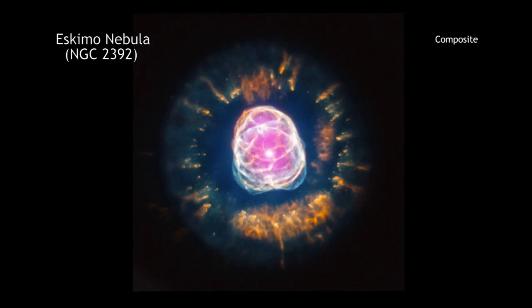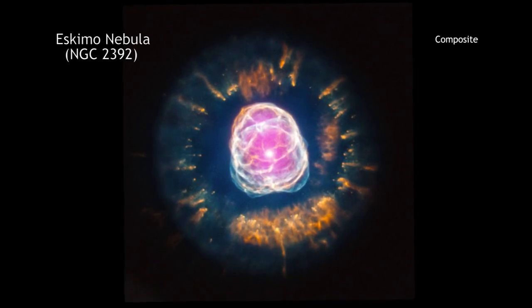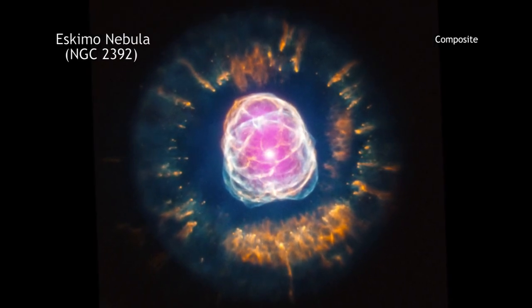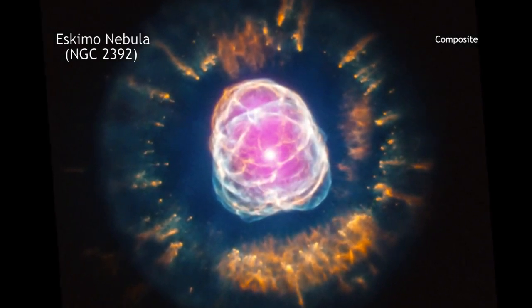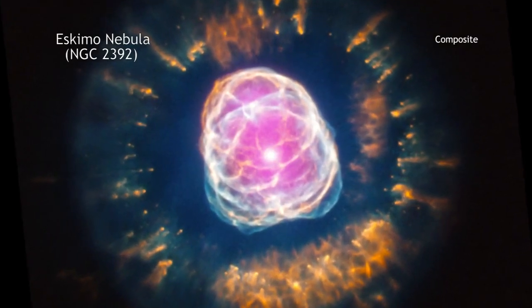Stars like the Sun can become remarkably photogenic at the end of their lives. A good example is NGC 2392, which is located about 4200 light-years from Earth. NGC 2392, which is nicknamed the Eskimo Nebula, is what astronomers call a planetary nebula.